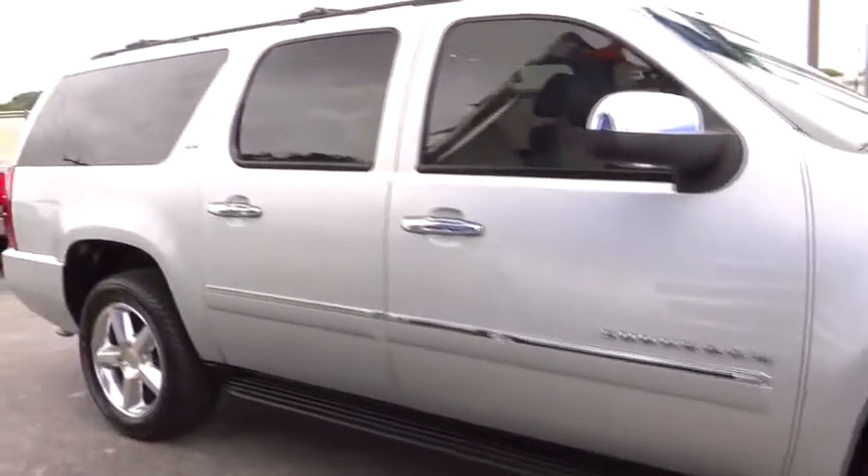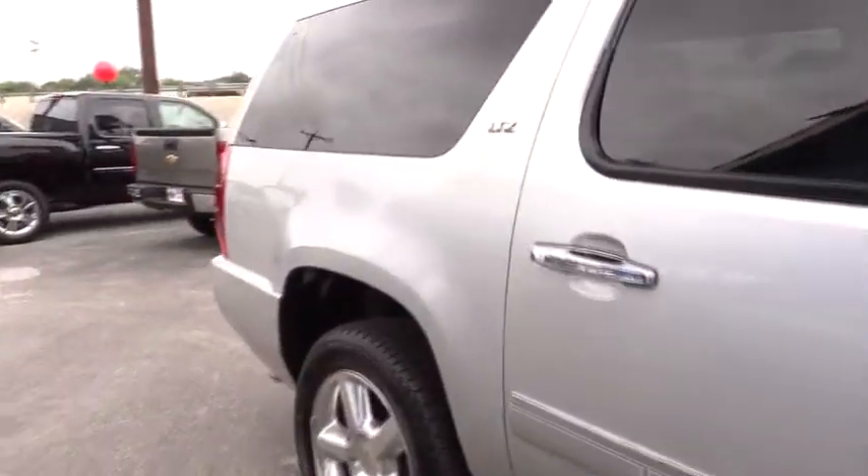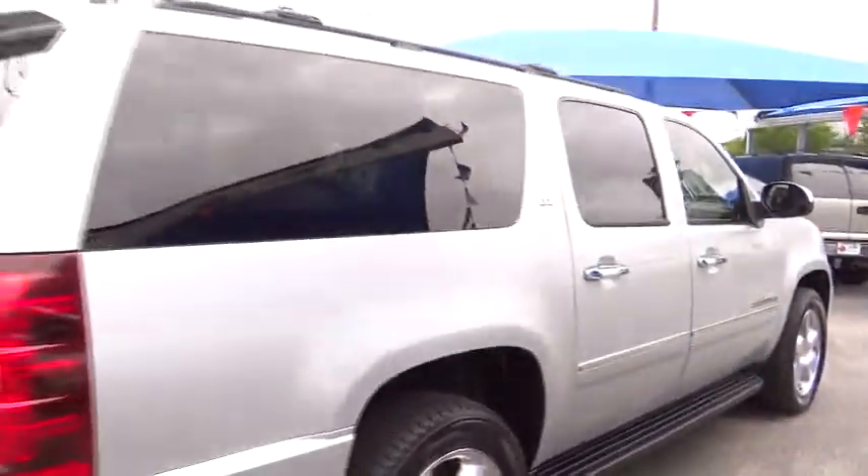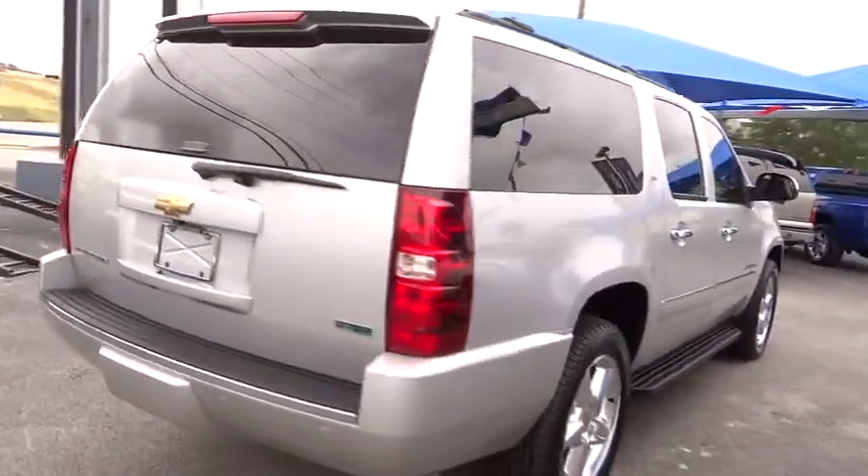This vehicle has less than 55,000 miles. Here are some of this vehicle's great options: traction control, navigation system, airbags, automatic transmission, Bluetooth, cruise control, passenger airbag, fog lamp, compass.